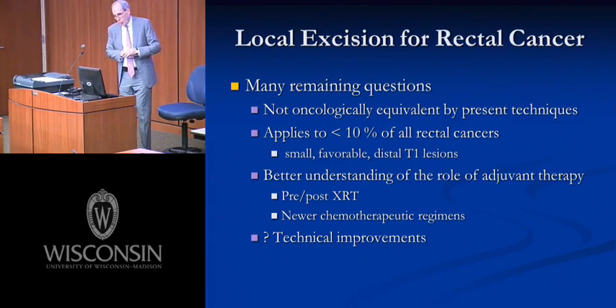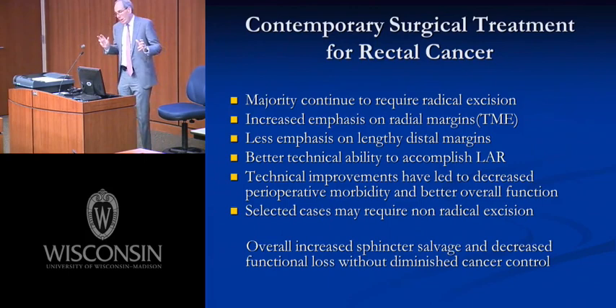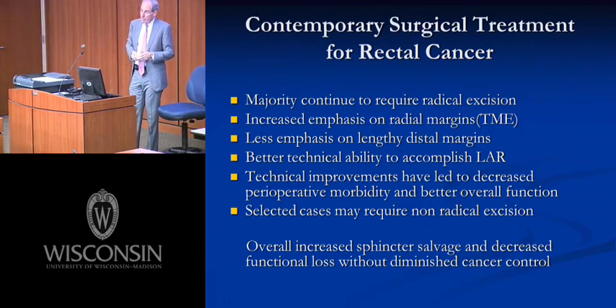In summary regarding local excision in 2012: it's not oncologically equivalent to present techniques. It's highly selected, probably for patients willing to sacrifice some oncologic outcome for less morbidity. The majority of patients continue to require radical resection. Increased emphasis on radial margins via TME rather than long distal luminal margins, better technical ability for low anterior resection, and the improvements in functional results have all changed management — with some selected cases still requiring non-radical excision.